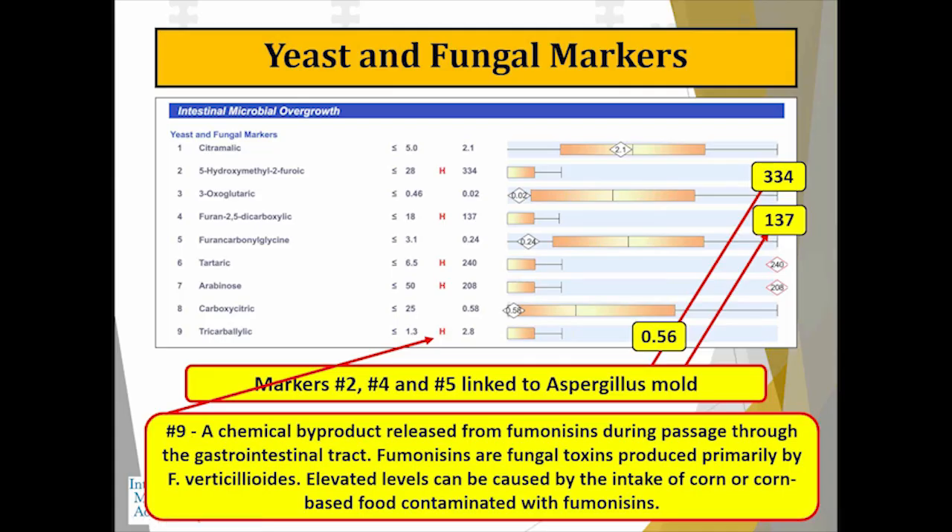Assessing for the presence of these other bacteria is critically important because of the systemic effects they can have. Clostridia is also a very recurrent bacteria — it's difficult to get rid of. The presence of yeast and fungal markers on the OAT is another reason to do it. Candida is often associated with irritable bowel or SIBO — a contributing factor that can increase bloating, gas, and discomfort, but can also lead to systemic issues like brain fog and physical pain.